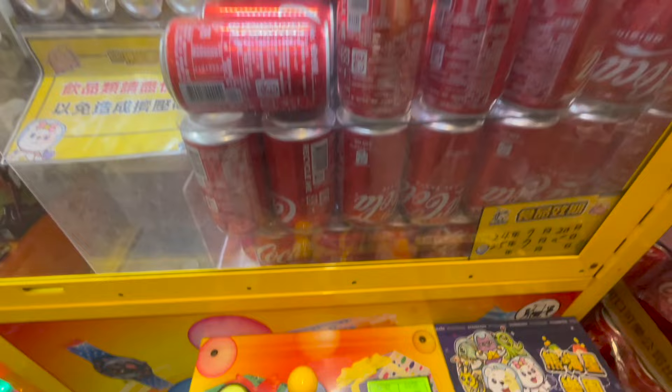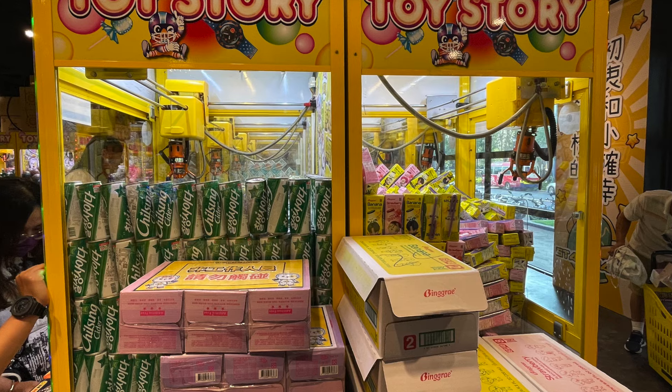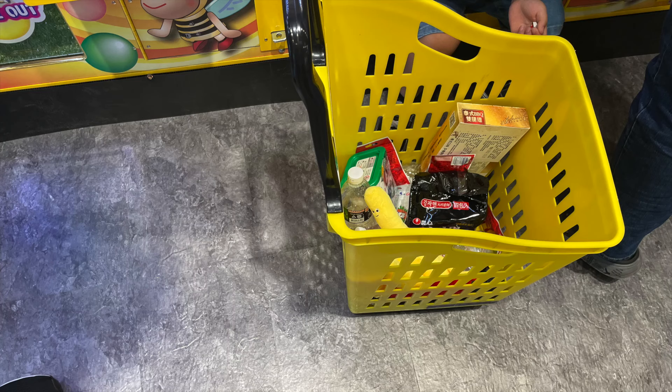Let's look at a guaranteed price for a can of Coke. 90 NT is too much for a can of Coke — you can get them for 20 NT at the 7-Eleven across the street. So the question is, who in their right mind would come here to shop when there is literally a supermarket on the same block?